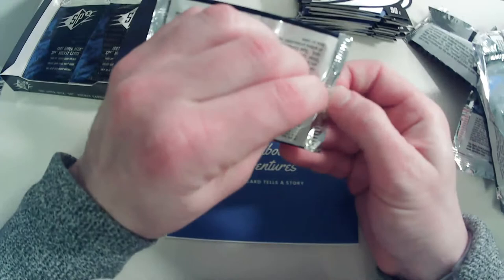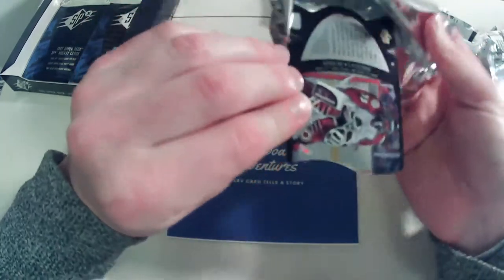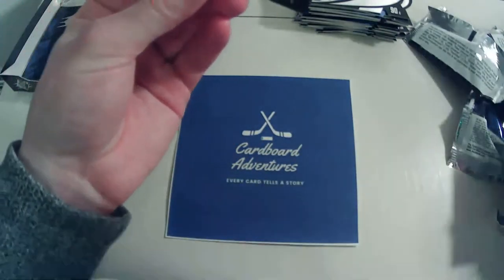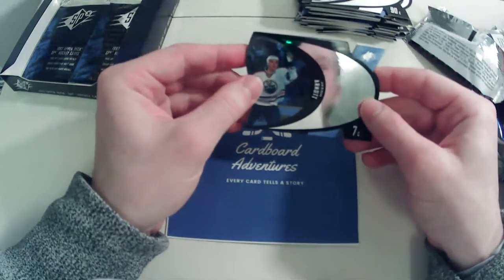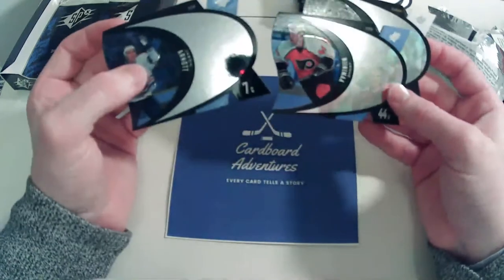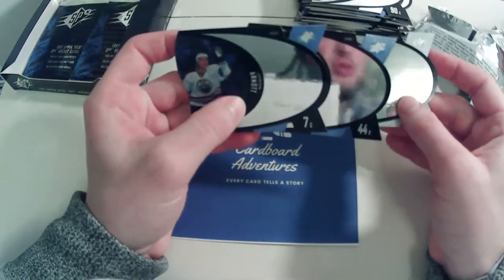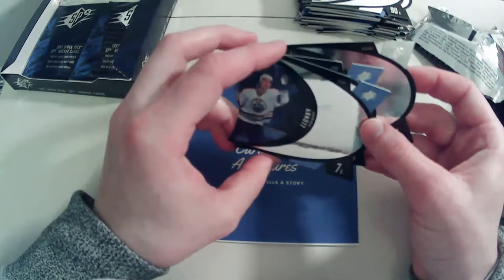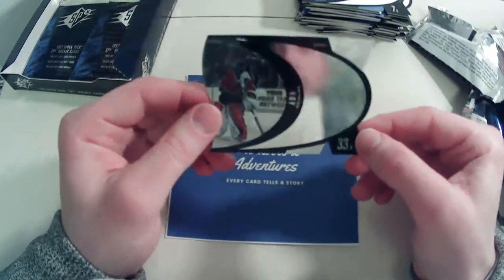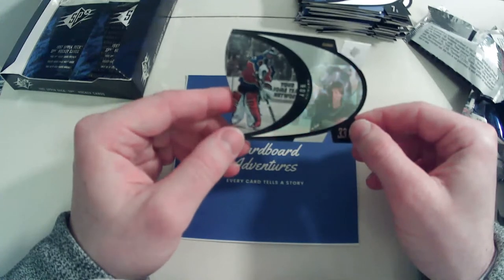Back to the '82–'83 OPC set — for the longest time you could get it for about a hundred dollars Canadian, but prices have gone up, and just to find a well-centered Grant Fuhr is incredibly tough. We have a Jason Arnott, Yanic Perreault — two big prospects who went on to decent careers but not what was expected. And a nice silver Patrick Roy — that's a really nice card.